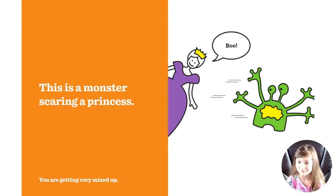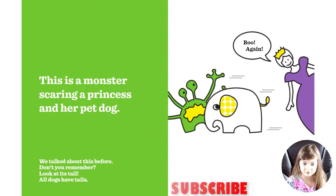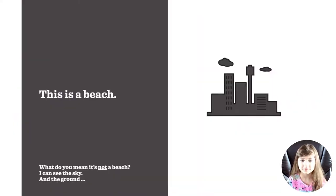No, the monster is not scaring the princess — the princess is scaring the monster. This is a monster scaring a princess and her pet dog. We talked about this before, don't you remember? Look at its tail — all dogs have tails. Boo! Again.